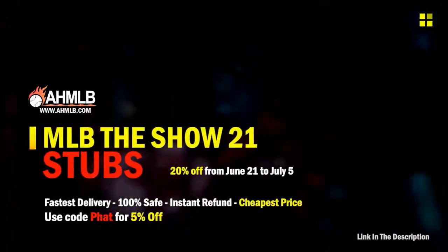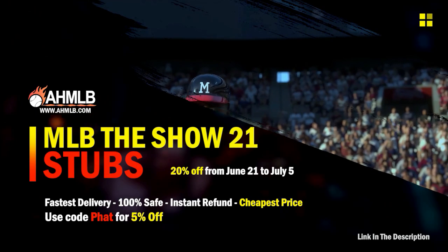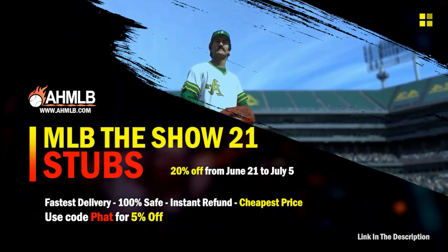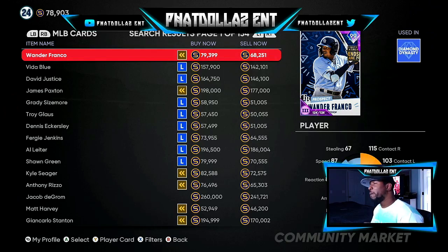AHM LB is having a crazy sale — 20% off, plus if you use code FAT another 5%. Alright, so first we're going to get on the market and go over who you are able to flip for the fastest stub profit.